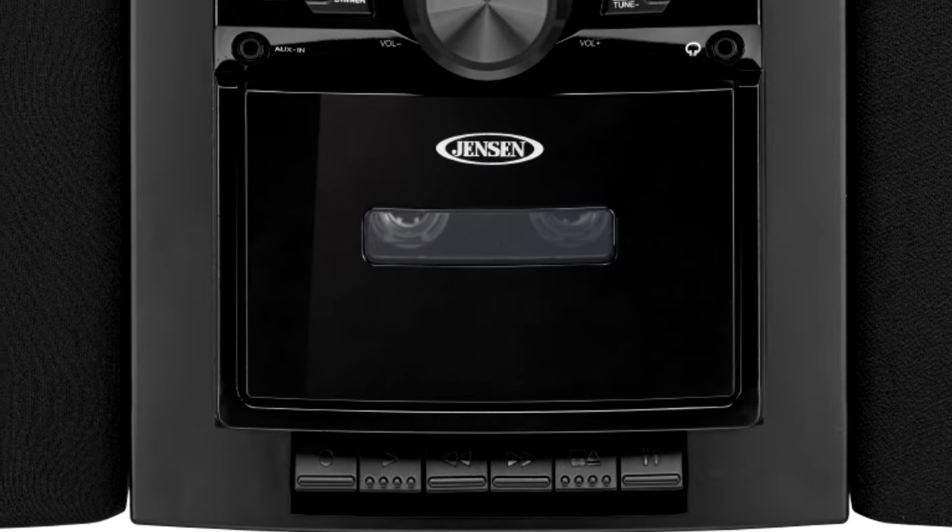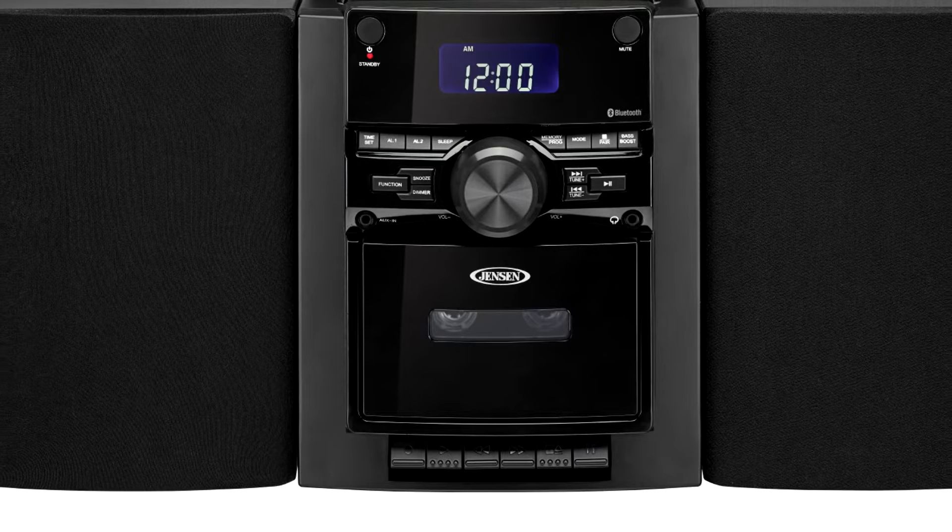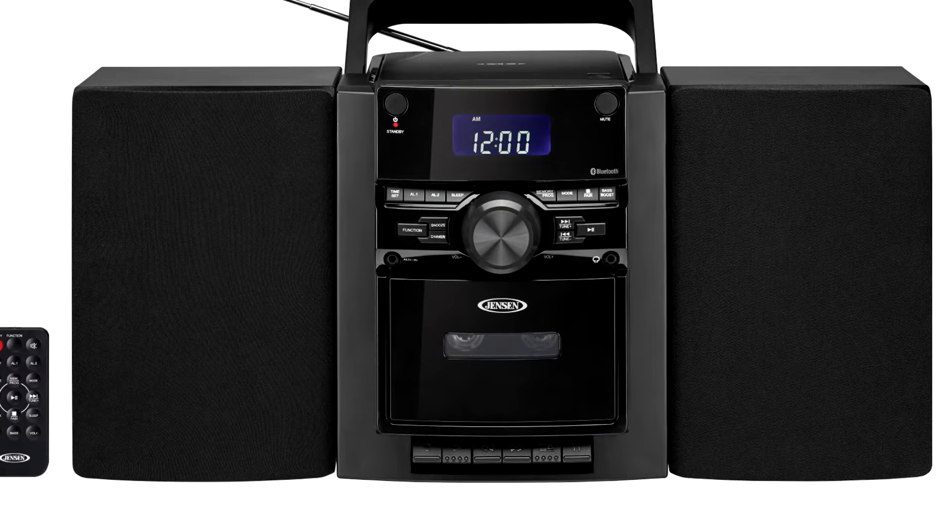Stream audio from up to 33 feet away. The front of the unit features easy-access controls, a multifunction backlit LCD display, and headphone and aux-in jacks.